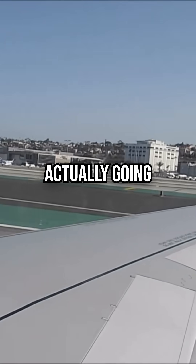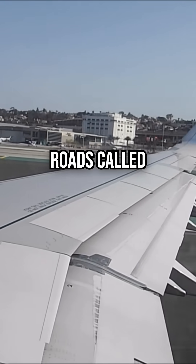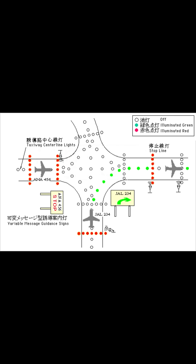Well, before takeoff, you aren't actually going around in circles. Instead, you are navigating a complex system of roads called taxiways to get to the correct end of the runway.